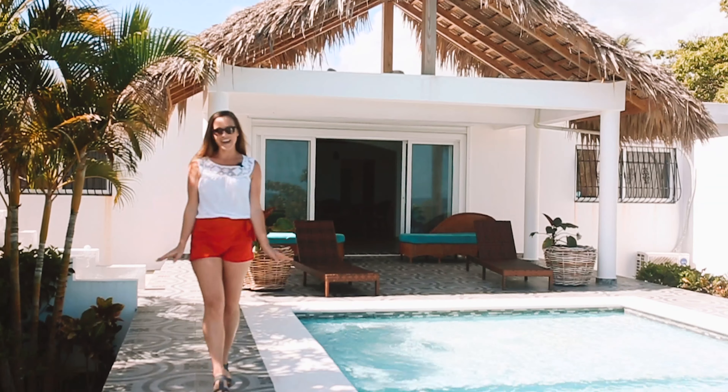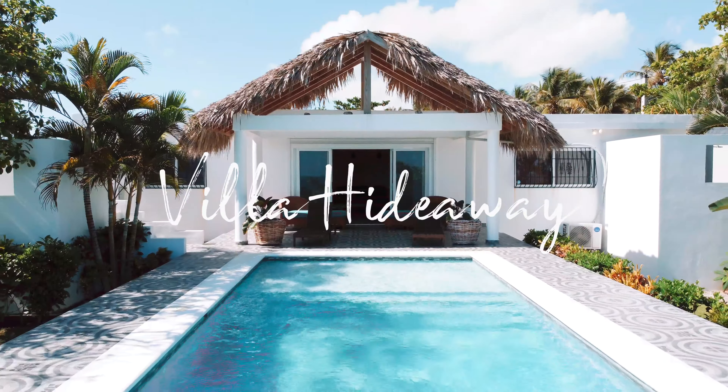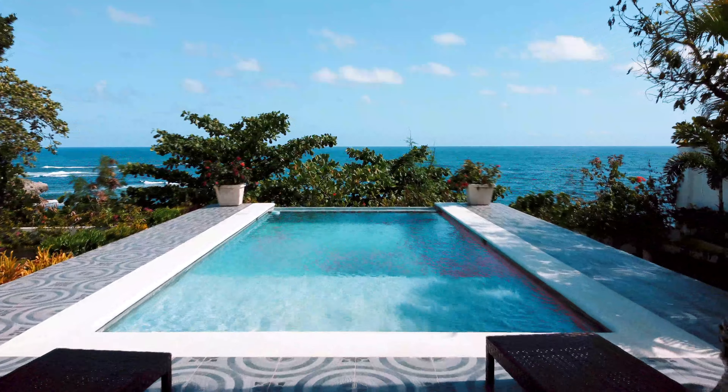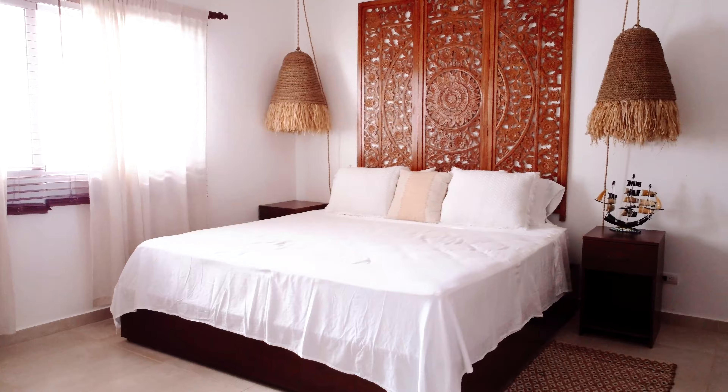Welcome to Villa Hideaway, one of my favorite vacation rentals for a small family. This villa was newly renovated, so it has a brand new kitchen, really comfortable bedrooms, and a beautiful outdoor pool oasis.